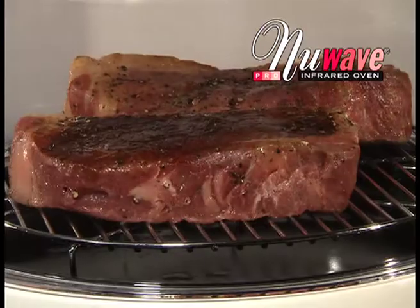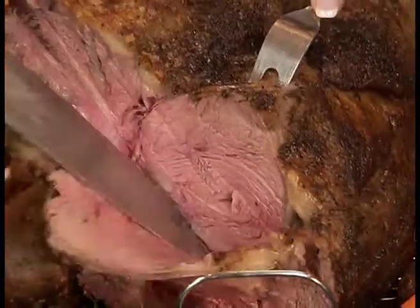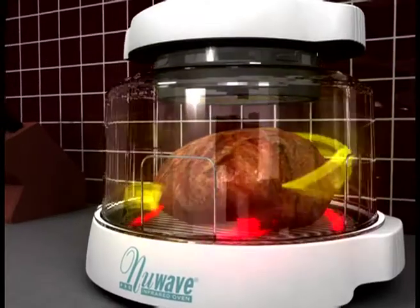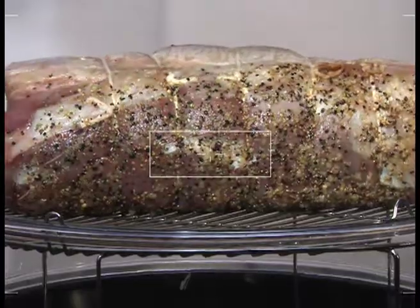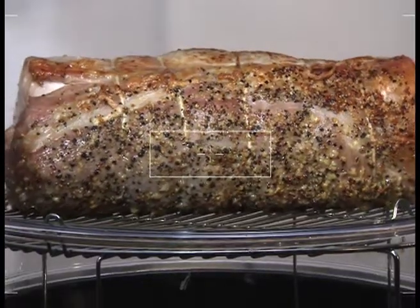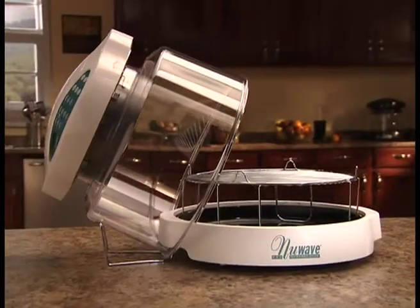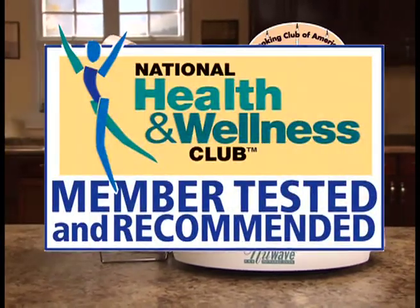No more defrosting, preheating, or planning ahead. You've never had a more delicious and juicy looking meal. The New Wave Oven Pro is not a microwave oven, but uses conduction, convection, and infrared power simultaneously to prepare nutritious gourmet meals in a fraction of the time of conventional cooking. This revolutionary cooking device won the seal of approval from the Cooking Club of America and is recommended by the National Health and Wellness Club.